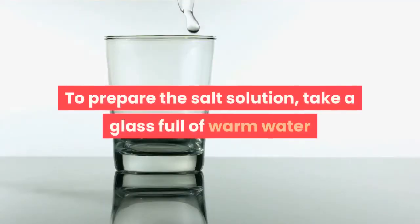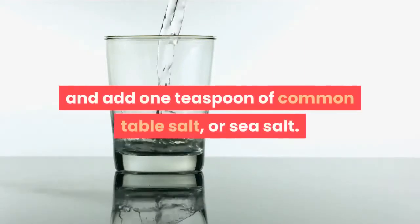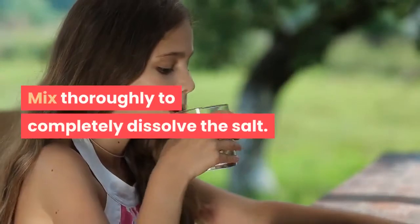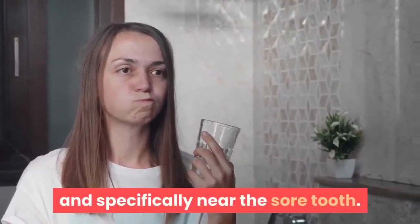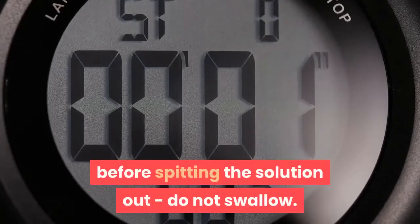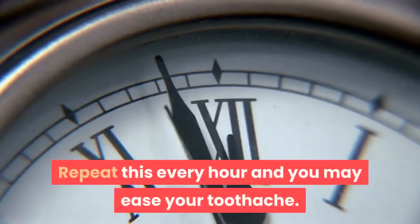To prepare the salt solution, take a glass full of warm water and add 1 teaspoon of common table salt or sea salt. Mix thoroughly to completely dissolve the salt. Make sure the water is warm and not hot, as you don't want it to burn your mouth. Rinse with the warm saline solution by taking a mouthful and swishing the water all around the mouth, and specifically near the sore tooth. Do this for a minimum of 30 seconds before spitting the solution out — do not swallow. Repeat this every hour and you may ease your toothache.